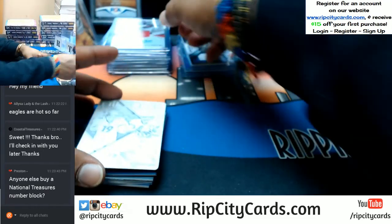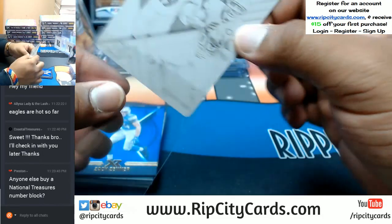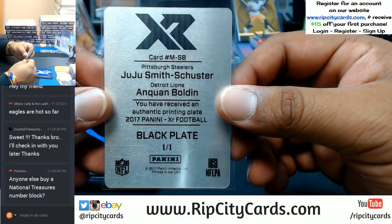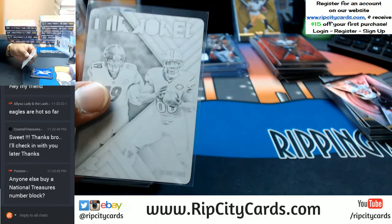Coming up is a mirrored printing plate — got the Steelers and the Lions on there. I believe that is a 1/1 — a black plate 1/1. See how there's a top and bottom team? That's how we're going to do the random at the end of the break to figure out where these are going.